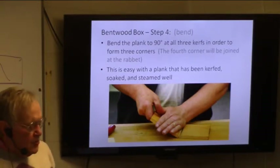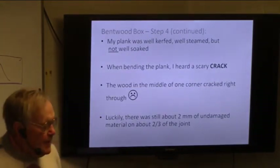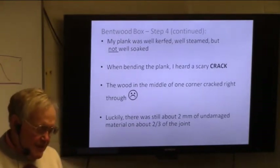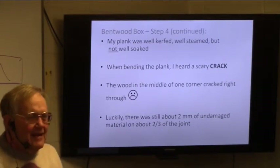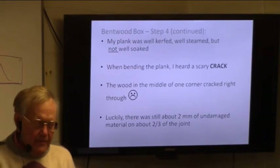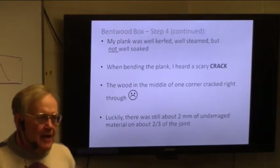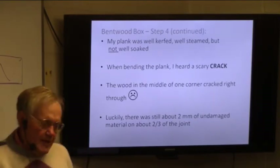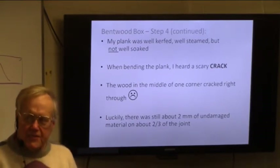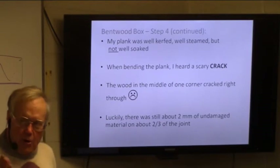If the things have been kerfed properly, soaked properly, and steamed well, it's going to bend very well for you. My plank was well kerfed and well steamed, but as I said, I didn't soak it long enough. So the first time I'm going — crack! What have I done? One of those joints had the thin two-millimeter flap you're supposed to have crack right through because it hadn't been soaked long enough. It was only the middle third of the joint. The other two joints managed to not have any holes, but I ended up with holes in my box.